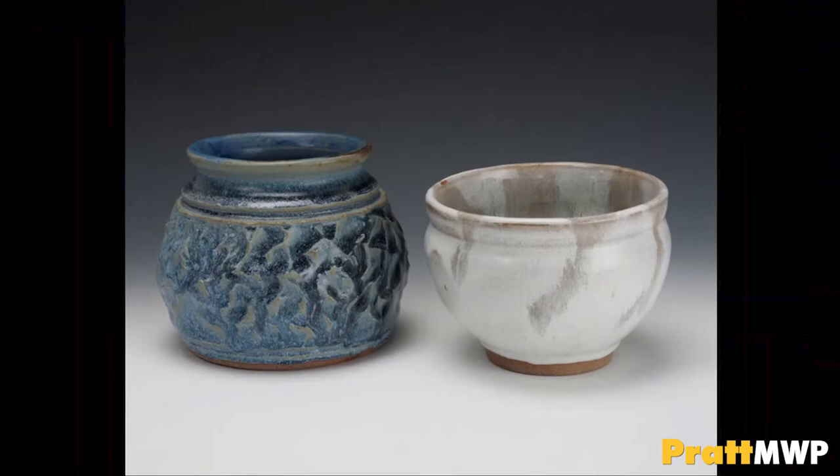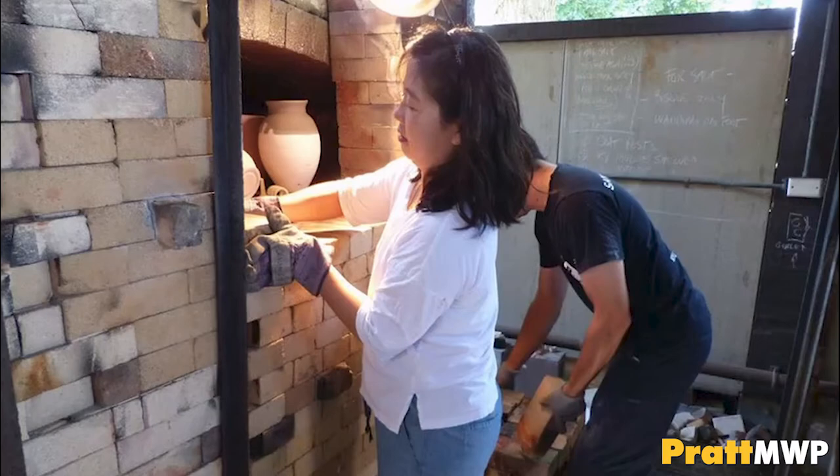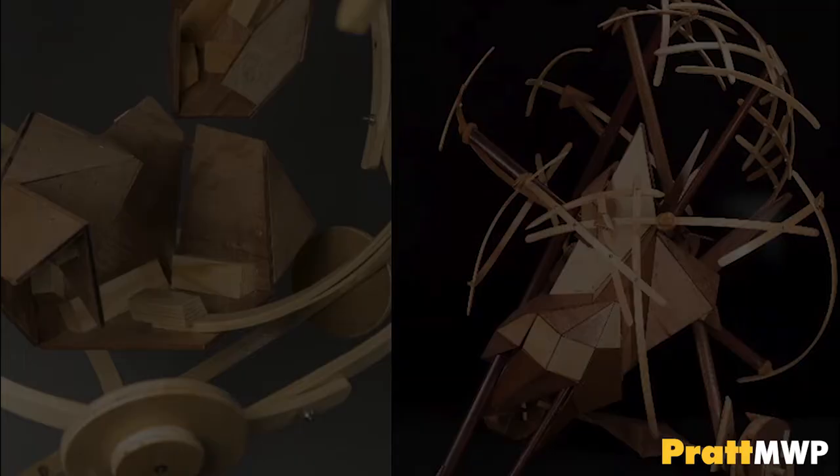All clays and glazes are mixed in-house. In addition to our extensive indoor kilns, Pratt MWP's Outside Kiln Yard affords students the opportunity to experience or assist in wood, salt, raku, and downdraft firings. Students from Pratt Institute annually travel to our campus to do workshops and use our advanced studio space.